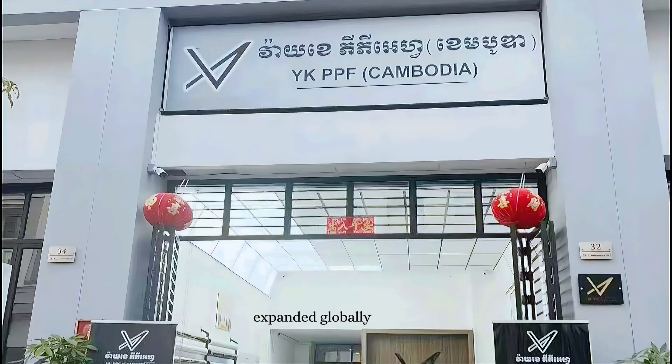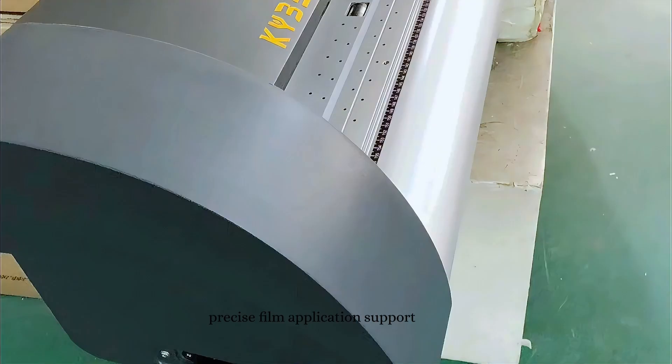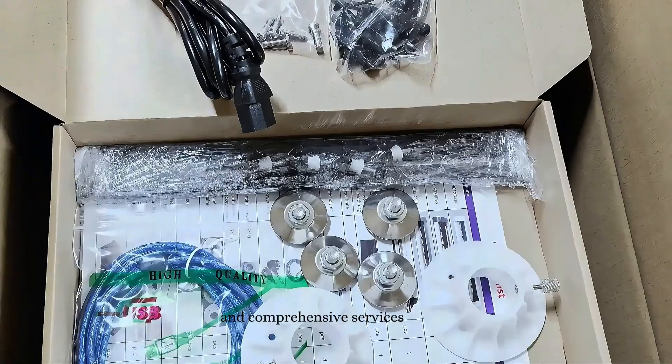From 2023 to 2024, Yink expanded globally, becoming a trusted provider of high-quality, precise film application support, setting the bar in the industry with cutting-edge technology and comprehensive services.